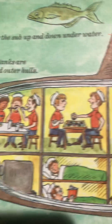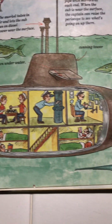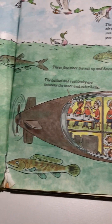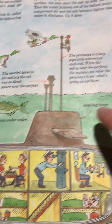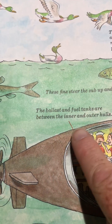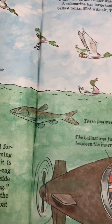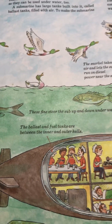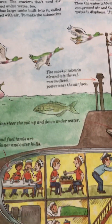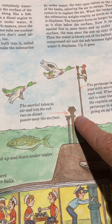So now we're going to look at the submarine. There's a lot of activity going on in the submarine. We have the conning tower. The ballast and fuel tanks are between the inner and the outer hulls. And it has fins here — they call them fins — and these fins steer the sub up and down underwater.